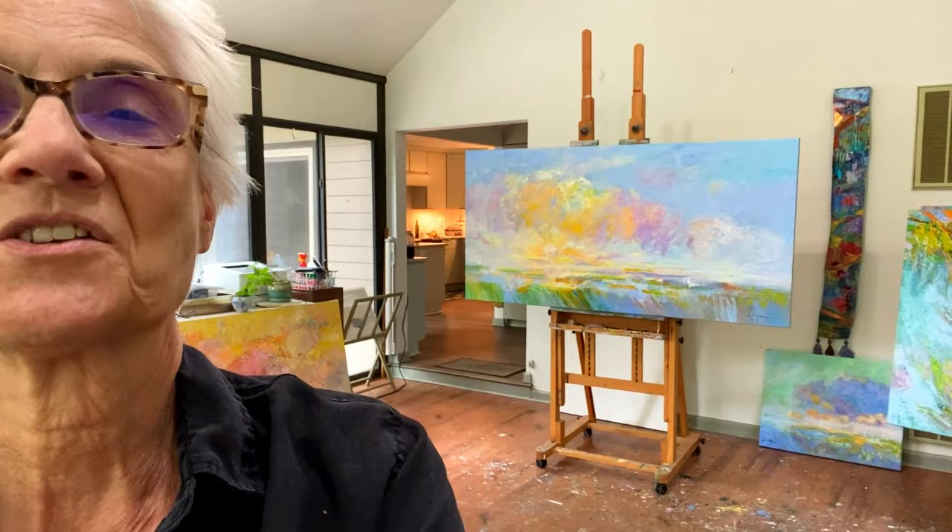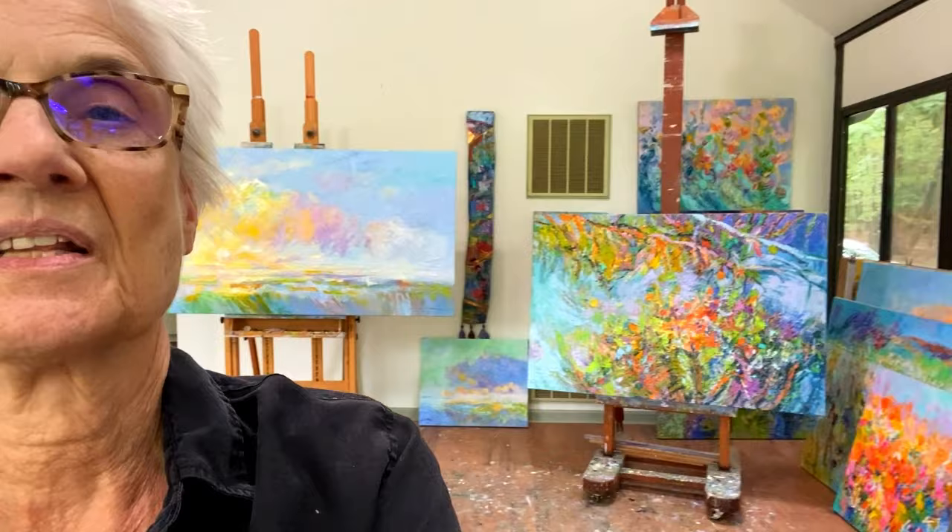I eat my lunch out there on the deck, and back there is my kitchen. On that easel is a commission that I'm finishing up, and another painting that I'm finishing up, and on the floor are several paintings that I'm going to show you here shortly.